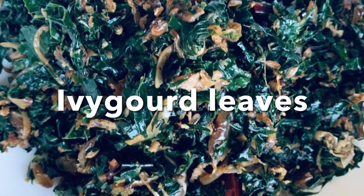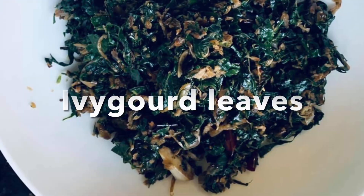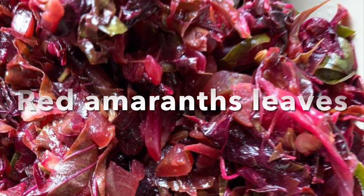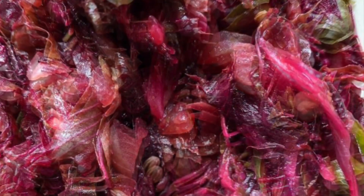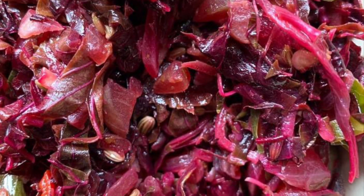The next one is the ivy coat leaf, which is also said to be good for diabetic management. And the next one is the red amaranthus — very colorful, very tasty. It's like an evergreen amaranthus.